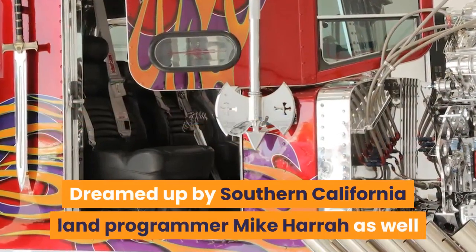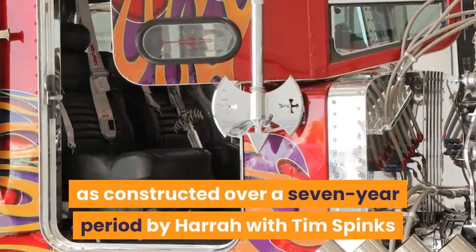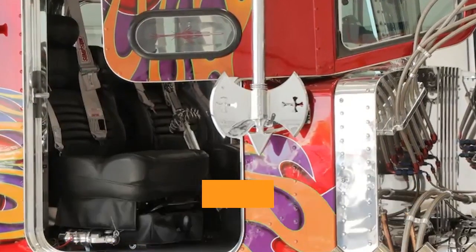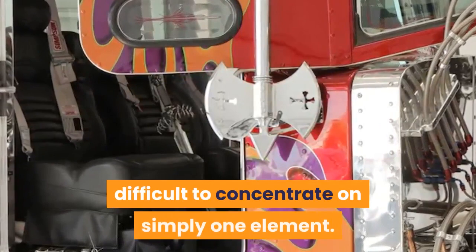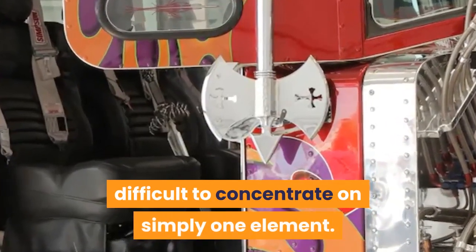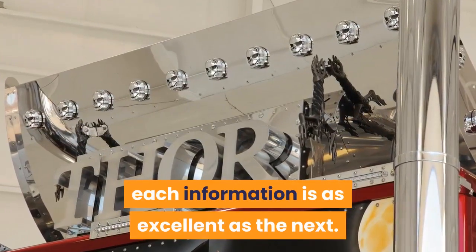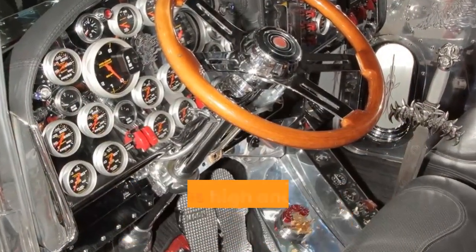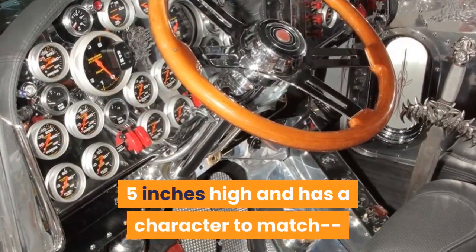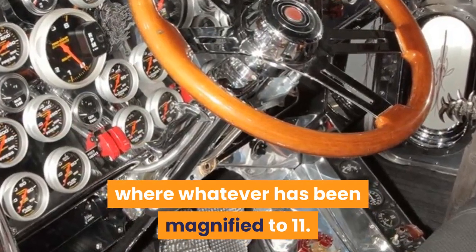Dreamed up by Southern California land developer Mike Hara and constructed over a seven-year period by Hara with Tim Spinks and Paul Abram, the vehicle has so much going on it's difficult to focus on just one element. It's safe to say each detail is as impressive as the next. Big Mike, as he's called, stands six feet five inches tall and has a character to match, as you'd expect from the individual behind a wild truck where everything has been amplified to 11.